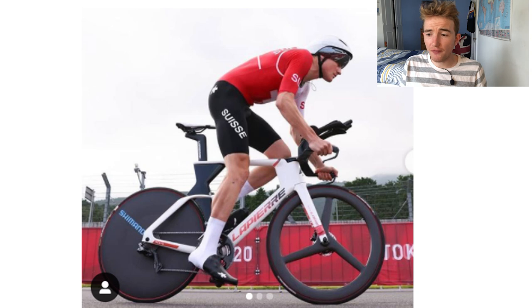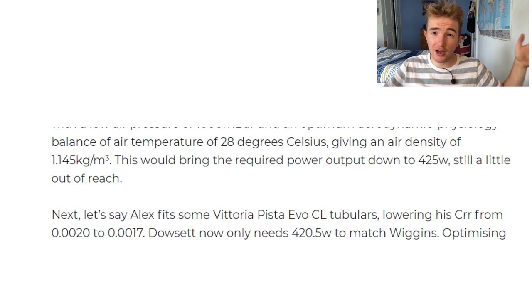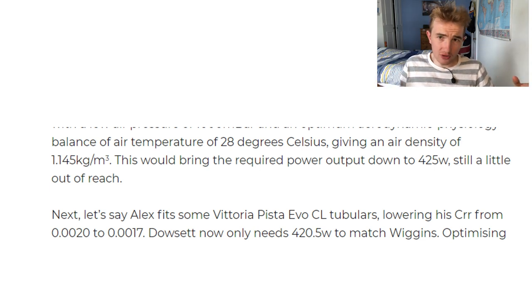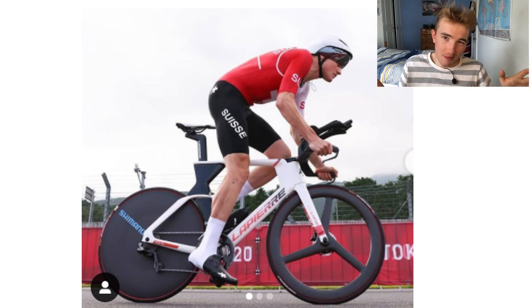With the tyres, you might say GP are fast — well, we've got Dan Bigham's blog about Dowsett, and he says it's five watts going from track tubulars. If we extrapolate: Corsa Speed 2.0 — everyone says it's the quickest. Dan Bigham says five watts. You might say I'm just chatting, but I don't think I am. I think the tyres alone are the difference and the reason why Stefan Kung didn't win a medal.